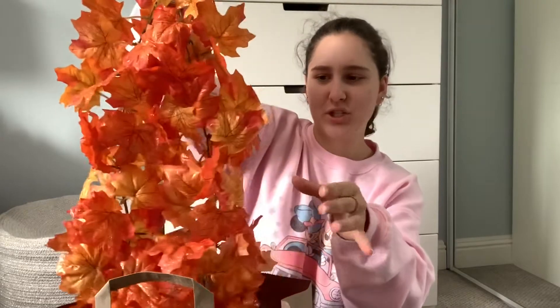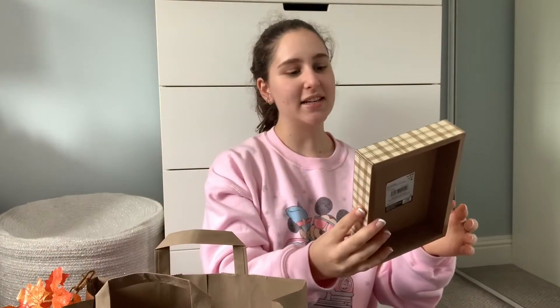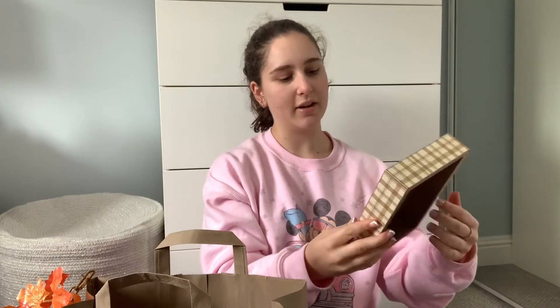From Michaels I got this garland to go somewhere in my room — it's super festive and has little sparkles on it. Next I got this cute little sign that says 'Leaves are falling and autumn is calling.' And lastly from Michaels I got these Halloween muffin cupcake paper liners because I'm gonna make some muffins later in the video.